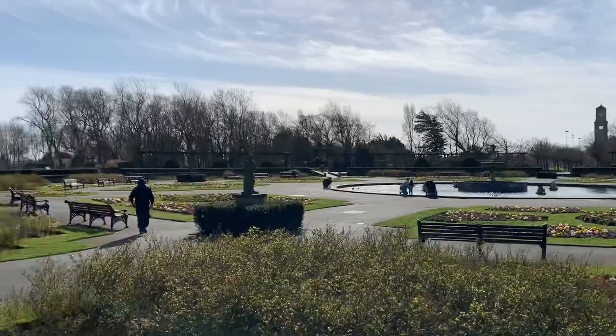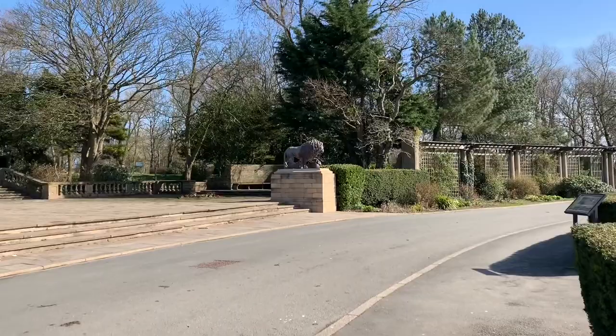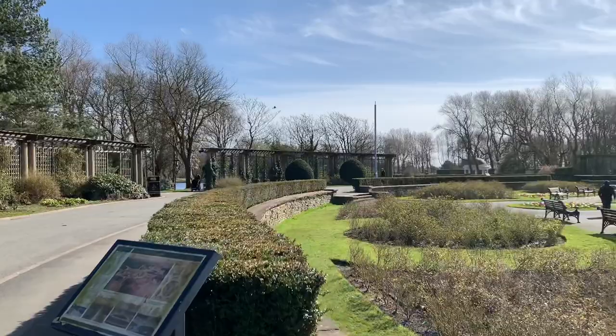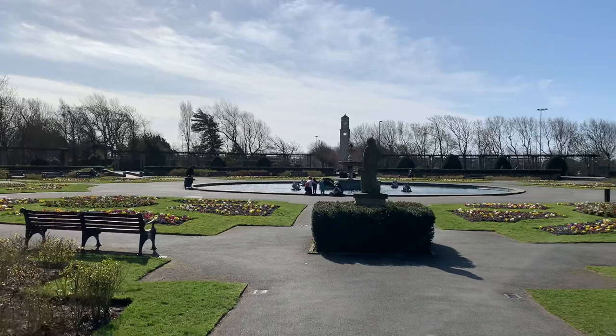These are copies of the original Medici lions. I can't quite remember where the originals went — I think they were given back to where they came from — but that's all in the article, so have a look at that to see where they came from and where they went.